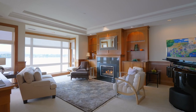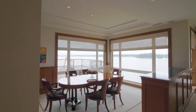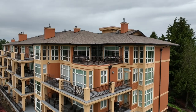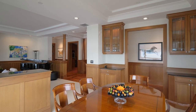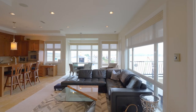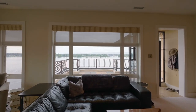You'll find gracious entertaining spaces, all thoughtfully designed to take advantage of the riverfront location. The open, one-level floor plan is perfect for large or small gatherings, and the tall windows provide abundant natural light.